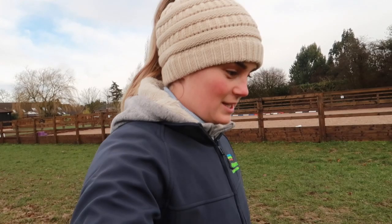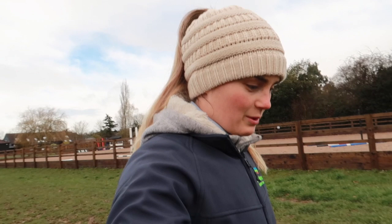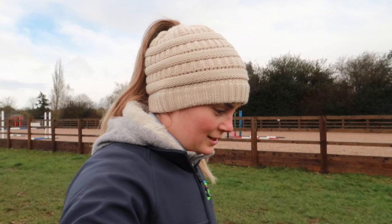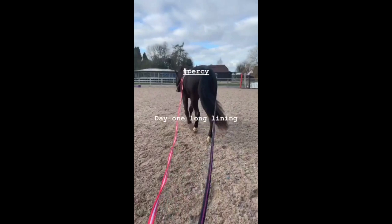So Percy is now up and going. He's on the lunge with me trotting around on him, which is great. He's going home this week, I think. So I've got some other horses potentially coming in. Really pleased with how he's been getting on. So we started just with longlining - I'll put some video in of that.